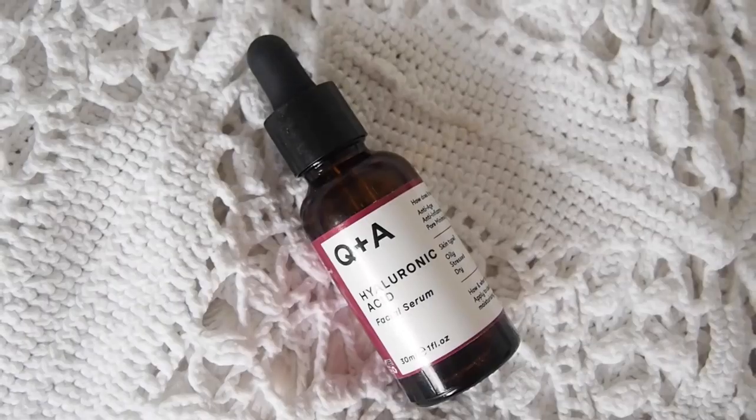I re-dampen my face and go in quickly with a hyaluronic acid serum - speed is of the essence here because hyaluronic acid works much better on a damp face, especially in a drier climate. I use the Q+A Hyaluronic Acid Serum at £6.50 - it's vegan, cruelty-free, and the best one I've tried. I've tried so many, including the more expensive Evolve serum, and this one is better.